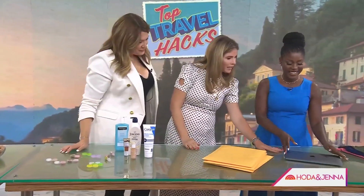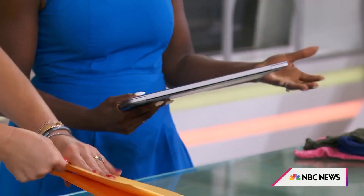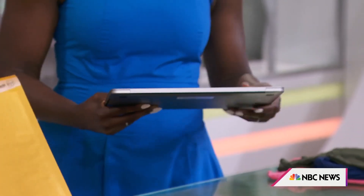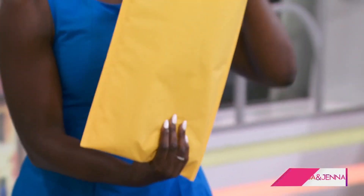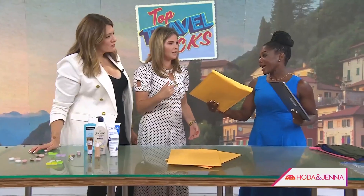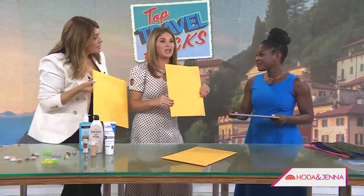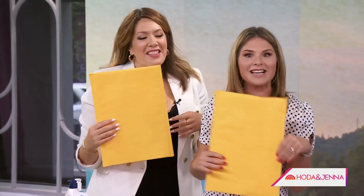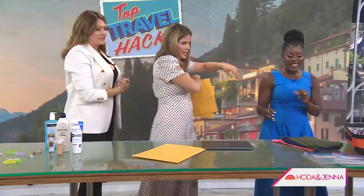This is a great idea to keep your electronics safe. A lot of us are working remotely or want to do emails on the road. You can use a padded mailer envelope instead of an expensive laptop bag to keep your valuables intact — and no one even knows what's inside. Very budget-friendly.